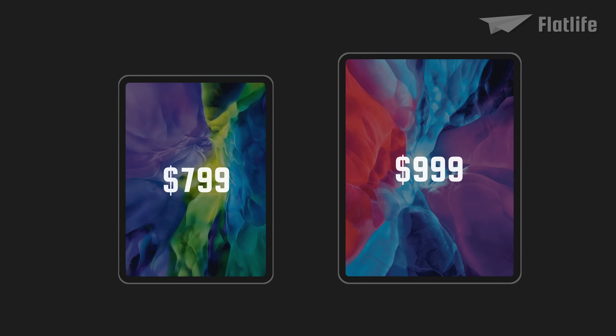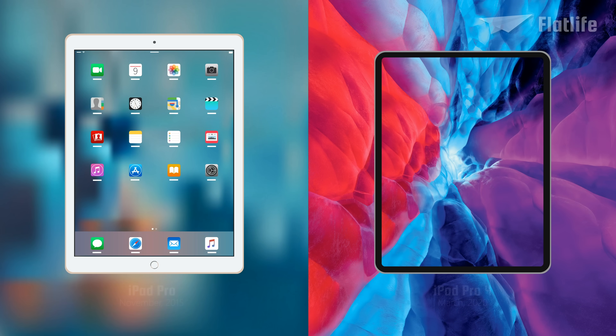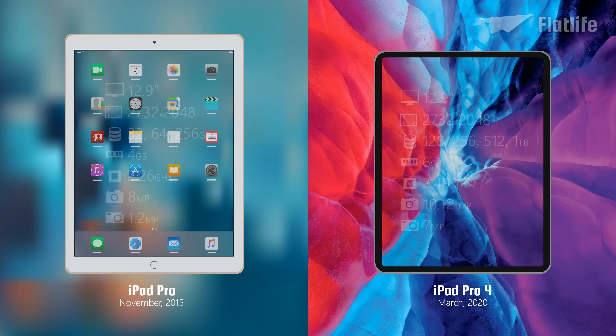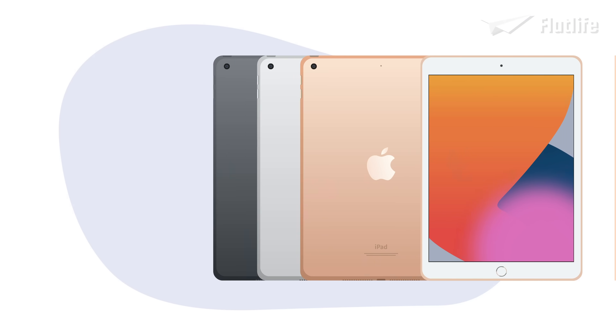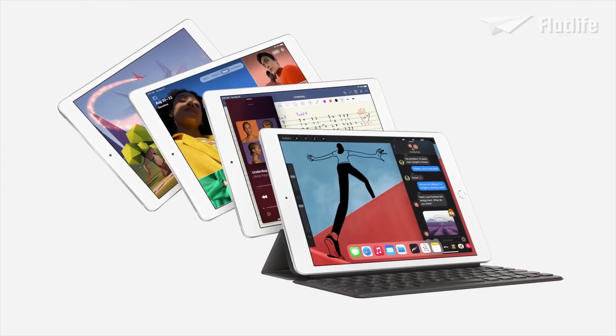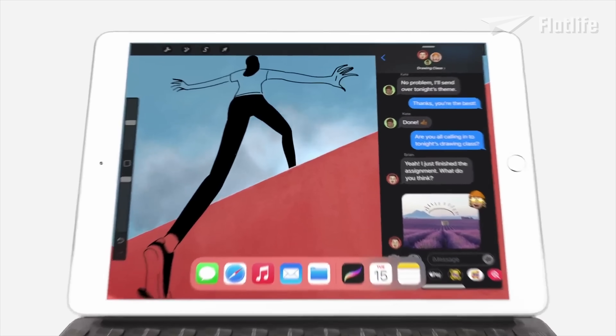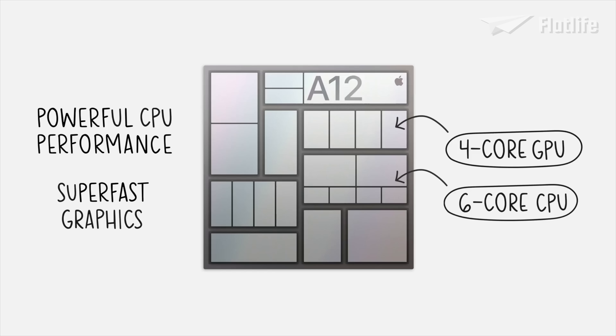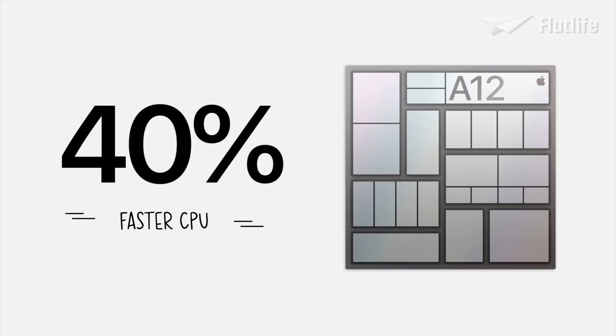Both models had the same starting price as the previous Pro models. Comparing the first iPad Pro from 2015 with the 12.9-inch fourth generation iPad Pro, the design has changed — the latest Pro model has no home button while adding an extra rear camera. Of course, the most significant changes were made internally. The current standard iPad model entered its 8th generation in September 2020, featuring the A12 Bionic chip with a 40% faster CPU and delivering a massive 2x jump in graphics compared to the previous year's iPad.